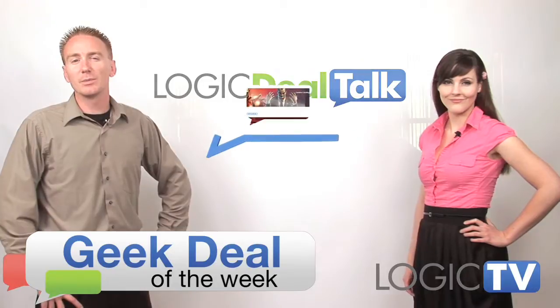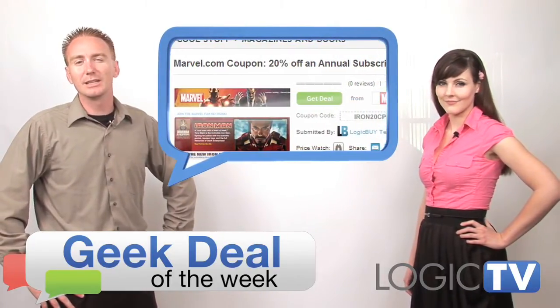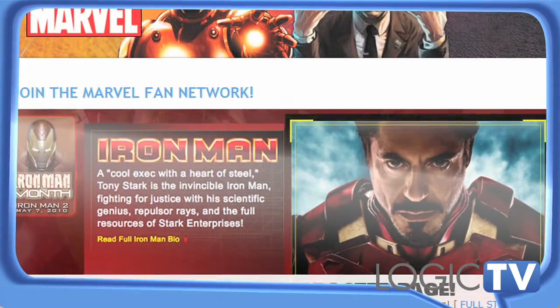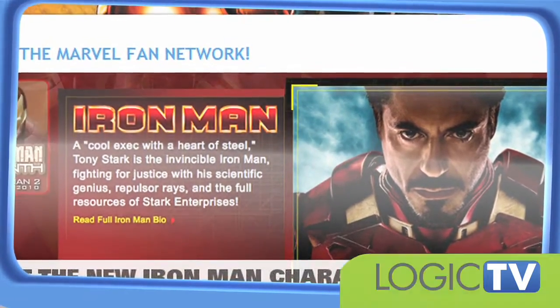Our Geek Deal of the Week is a 20% off coupon for one year's subscription to Marvel.com. Comic book geeks of the world unite! This deal will also allow you to access over 7,000 Marvel characters through Marvel's Digital Reader. This deal expires June 15th.